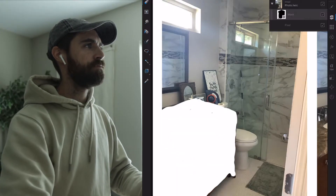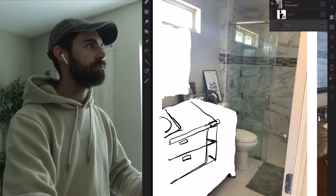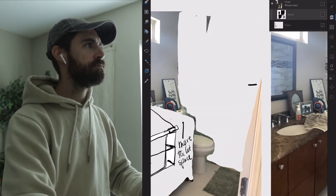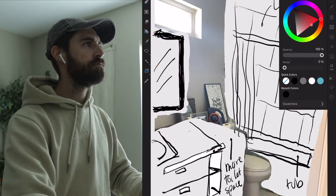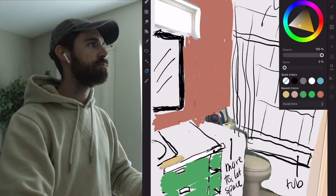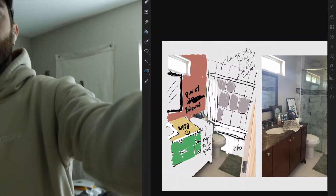Planning to redo this bathroom was for the sole purpose of putting a tub in so that my pregnant wife could chill and relax, as well as just elevate the space to make it a little bit more relaxing when we walked in and fit our style a little better. So we're going to replace the vanity, put some big format tile, paint the wall a pinkish color, update the mirror and the lights, and overall just give it a facelift.